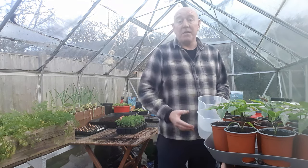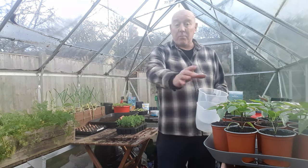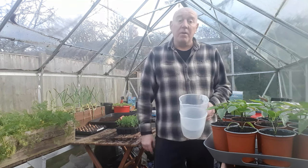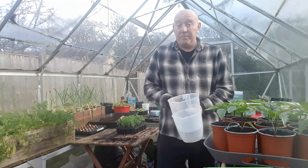Now we're going to leave it all to take advantage of that natural sunlight and boost these peppers' growth as much as possible. If you'd like to follow the progress of these peppers and other things we're going to be sowing and growing over the next few weeks, then please hit that subscribe button, press that notifications bell, and I look forward to seeing you then. Take care.